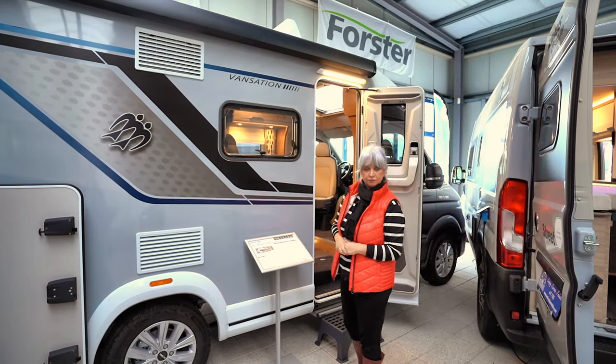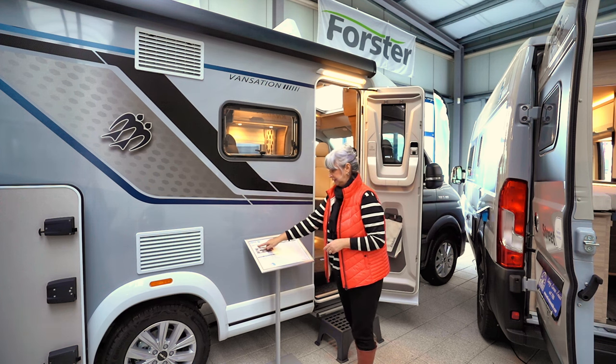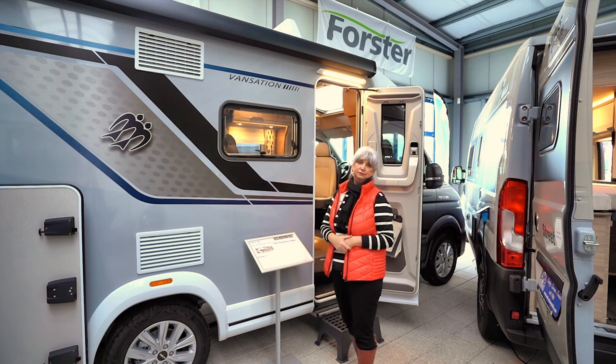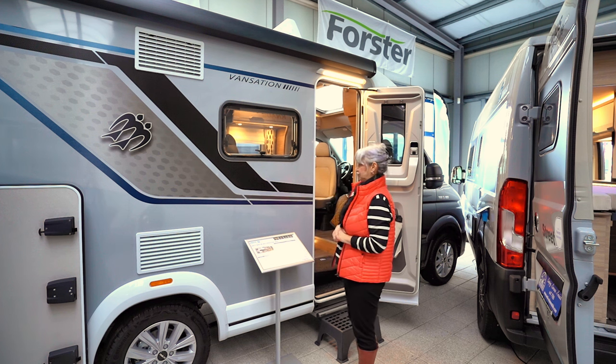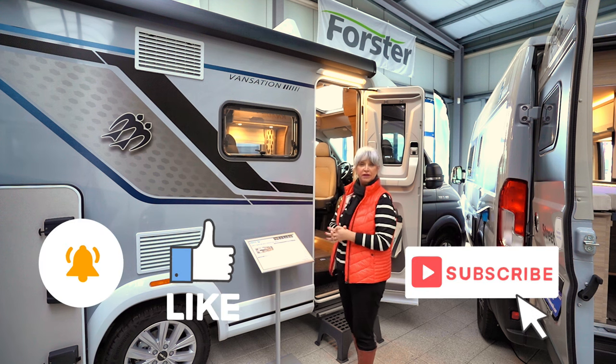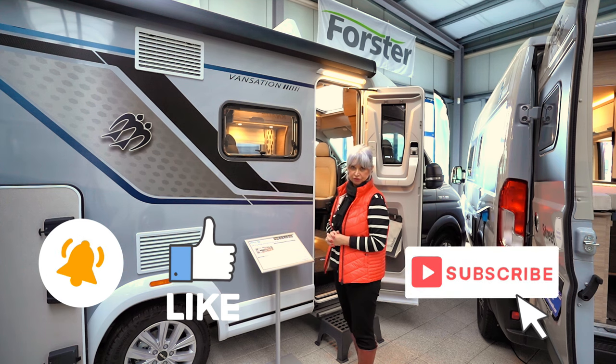Also, das war's. Das war der Knaus Vansation TI MAN 640 MEG. Ich finde, das ist ein tolles Auto – mir hat das sehr, sehr gut gefallen. Das war die Vorstellung. Vielleicht gefällt er euch ja auch. Sagt doch mal, wie findet ihr den? Gefällt er euch? Bis bald!